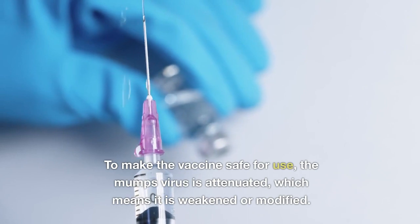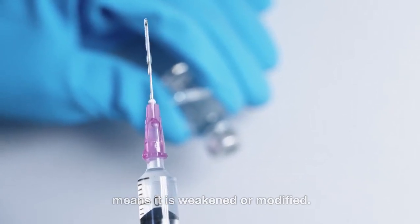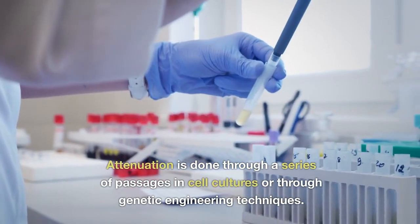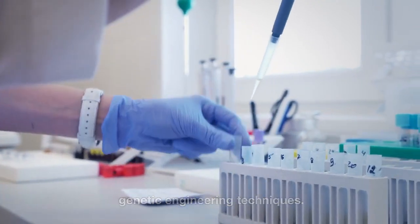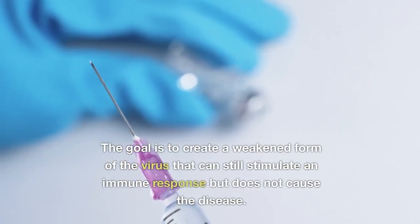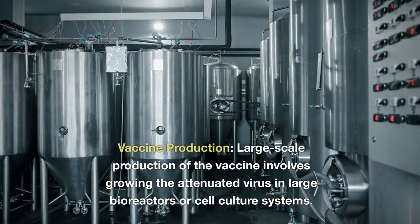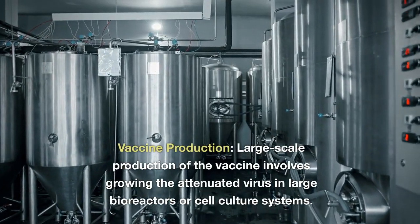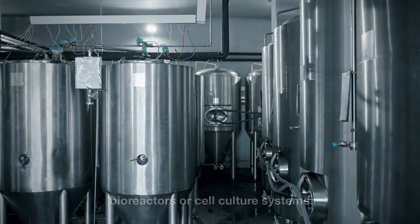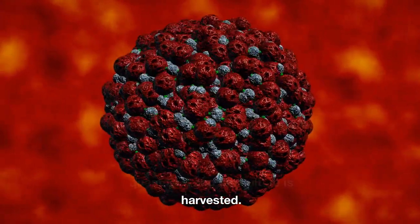To make the vaccine safe, the mumps virus is attenuated — weakened or modified — through a series of passages in cell cultures or through genetic engineering techniques. The goal is to create a weakened form of the virus that can still stimulate an immune response but does not cause the disease. Large-scale production involves growing the attenuated virus in large bioreactors or cell culture systems, where the virus is replicated in large quantities and the culture is harvested.